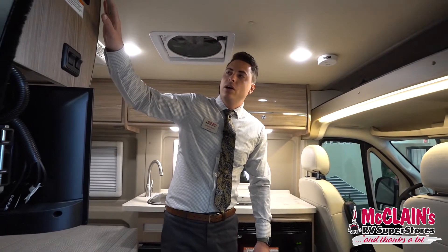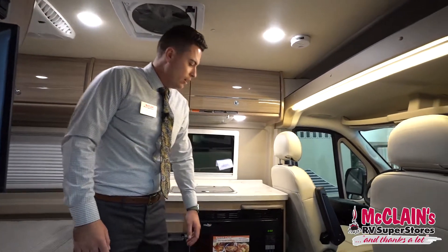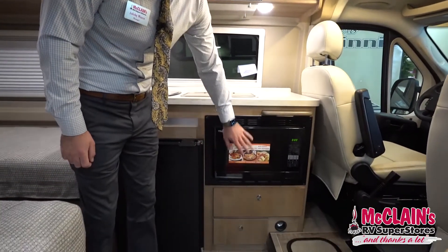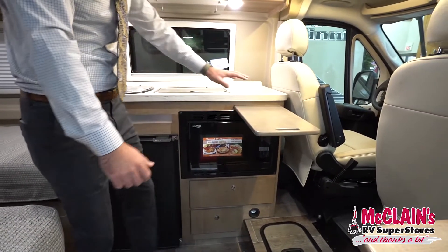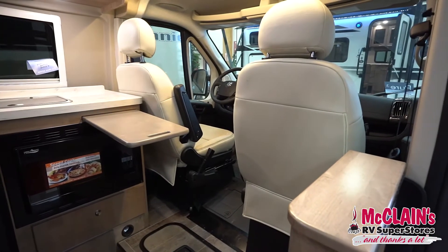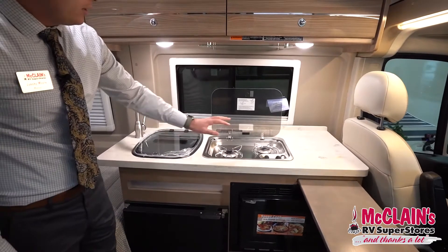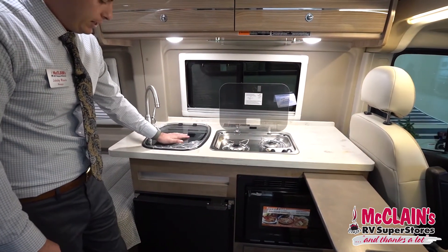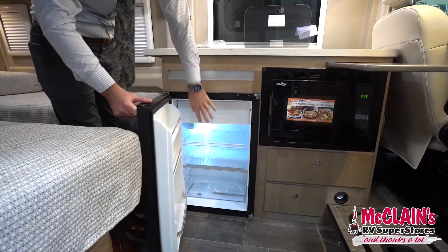It also charges off of the engine via an alternator. Over here at the kitchen you've got a convection microwave, and plenty of little table tops because both of those chairs spin to face the rear. There's a Corian countertop, a gas cooktop, the sink, and a compression fridge with a freezer section.